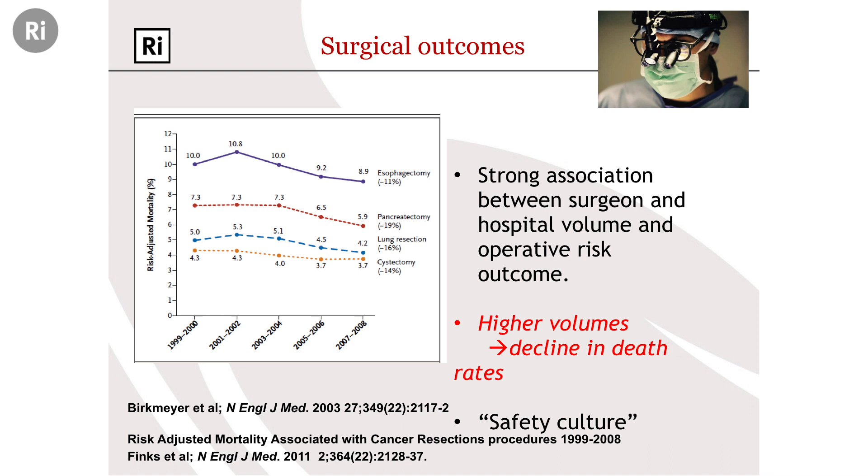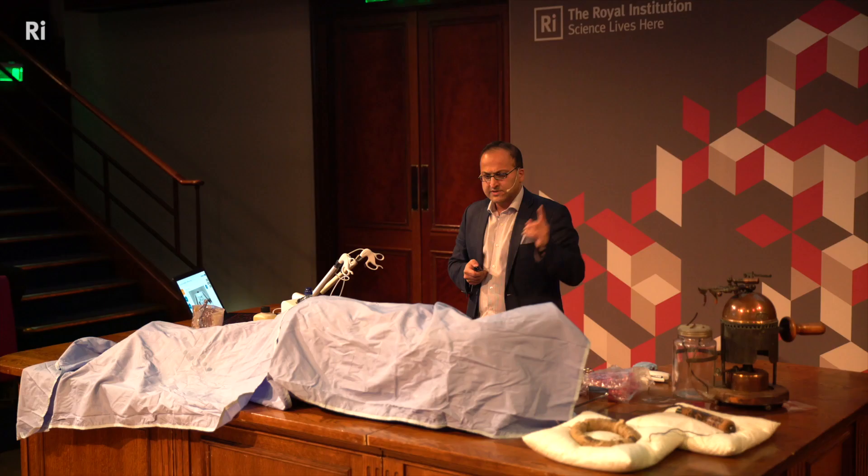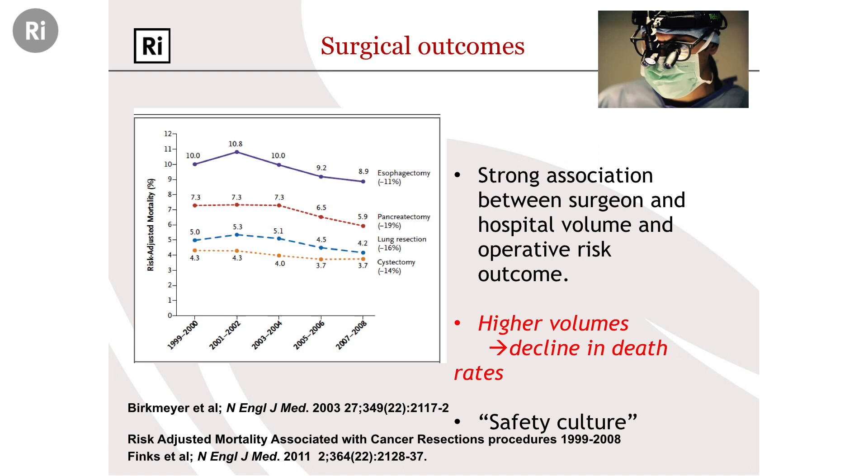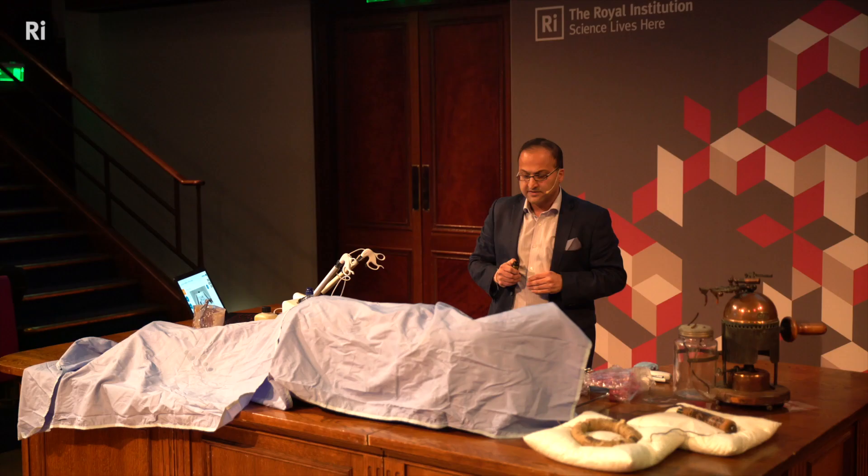Let's fast forward 150 years. It's a combination of Listerian principles and our increased understanding of patient care before, during, and after surgery that has led to improved surgical outcomes. Landmark papers published in the New England Journal of Medicine have shown that the more a surgeon operates, especially in a high-volume hospital repeatedly doing complex operations, the less the risk of dying. There's a strong association between surgical volume, hospital volume, and operative risk outcome — across all four of the major cancer operations: oesophagectomy, pancreatectomy, lung resection, and bladder removal — and also for cardiovascular operations.